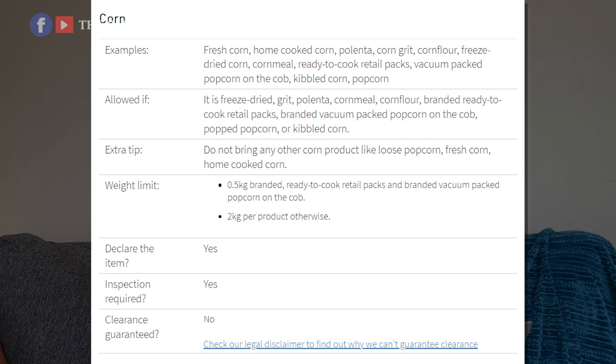Fresh corn or loose corn is not allowed. It has to be freeze-dried, grits, polenta, corn milk, or corn flour — those are the ones allowed. Do not bring corn products like loose popcorn, fresh corn, or home-cooked corn. If you want to bring corn, you have to grind it and make sure it is dry.